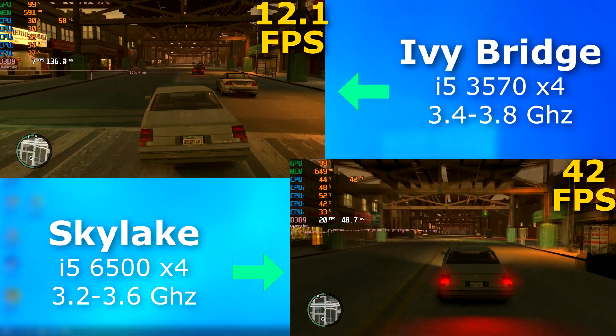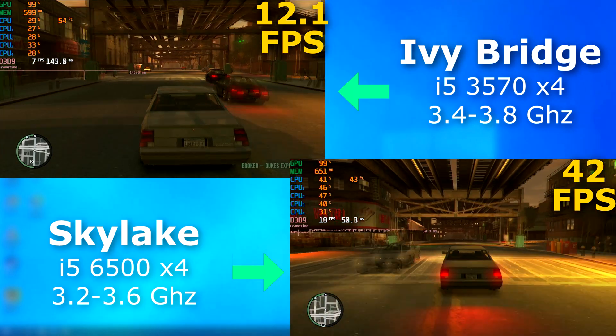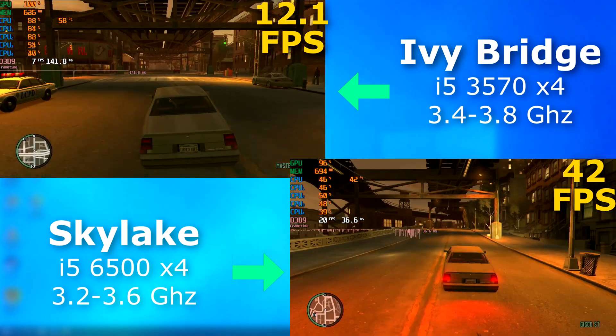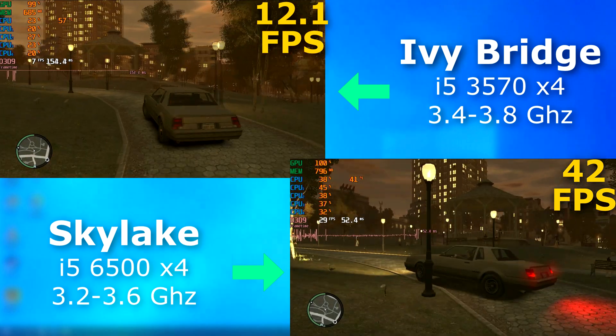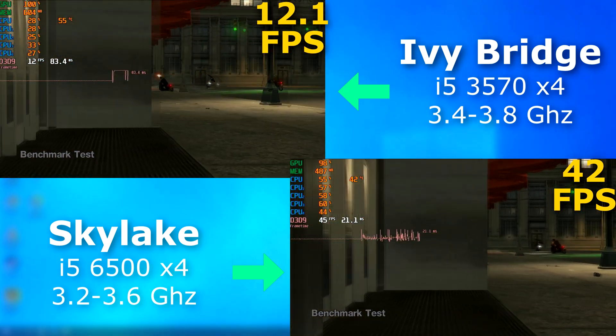GTA 4 — the 3570 reminded me of what it was like to play this game on the Pentium D. Yeah, I know it's not the 3570's fault — with a proper GPU it would run just fine. But with its integrated GPU, this was unplayable. But the 6500? Totally playable, as you can see. I'll let the benchmark run if you want to see it; if not, just go ahead and skip ahead.